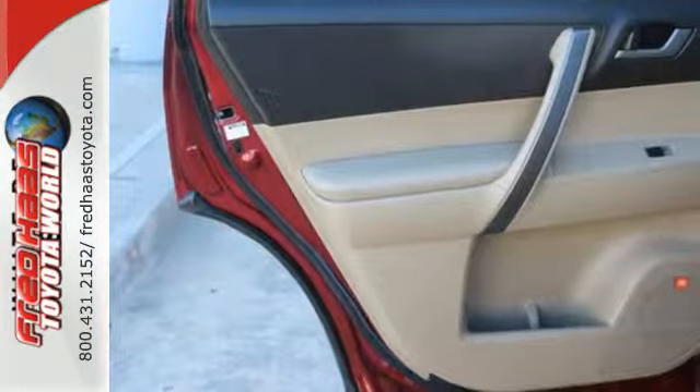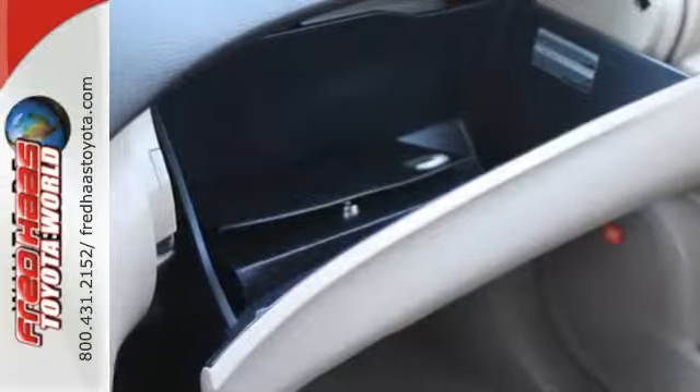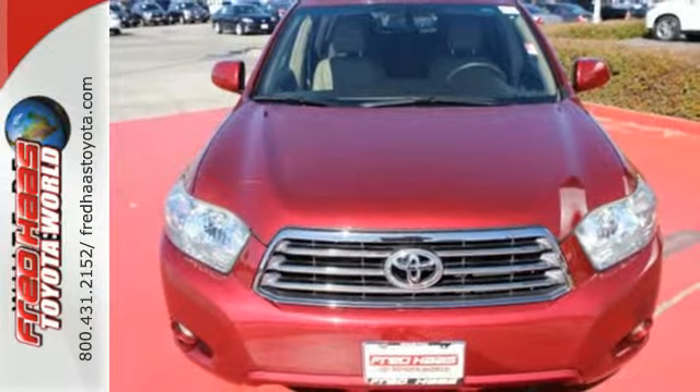The proven reliability of Toyota mechanical systems combines with a long list of features to make this Highlander an outstanding vehicle. See it for yourself today.